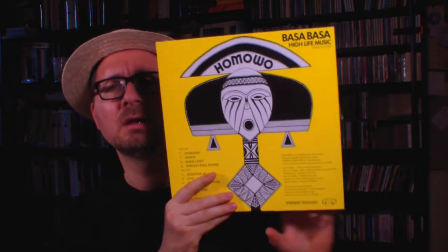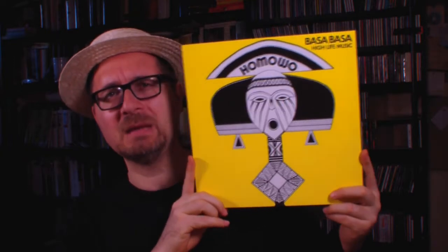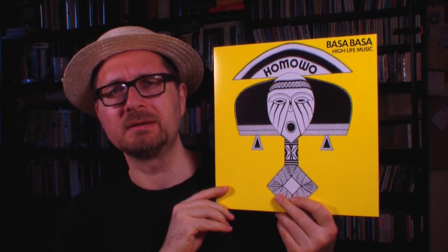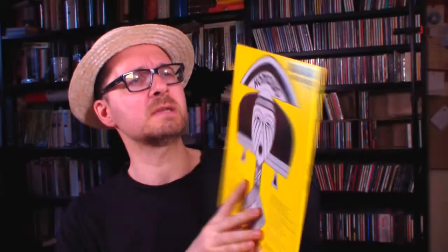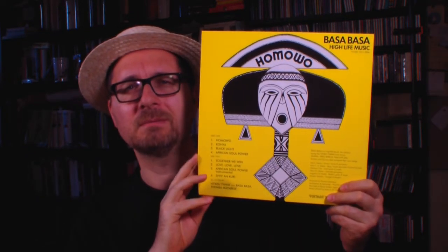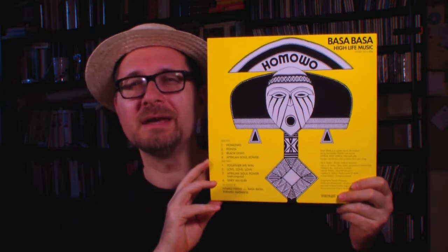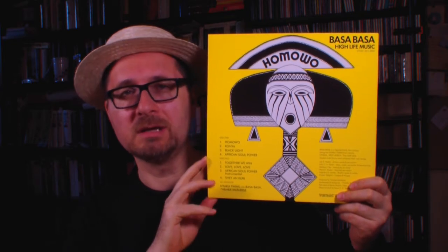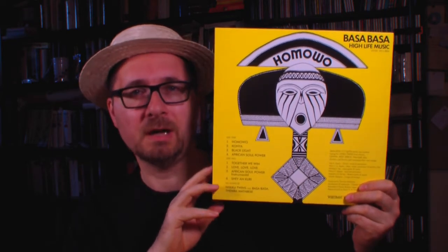Originally it came out under the title Together We Win, and the band's name was slightly different - it was the Baza Baza Experience. At some point the name was High Life Music. There's a whole history that comes with these extensive liner notes. The label this was released on is called Vintage Voodoo, a rather new label in the Netherlands. They haven't made so many records up until now - they're rather a record shop, a vinyl store, slowly moving into label work.